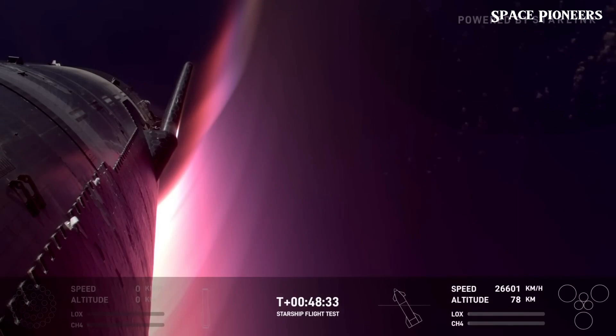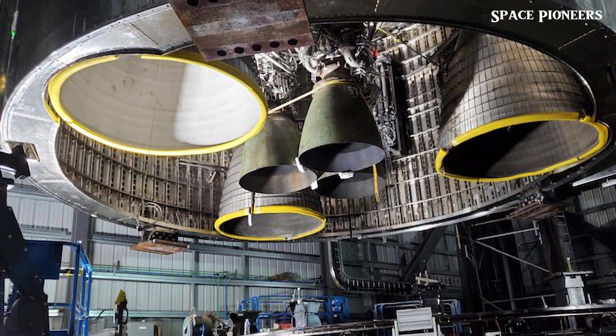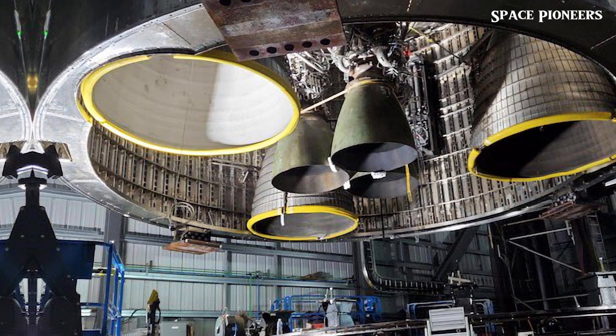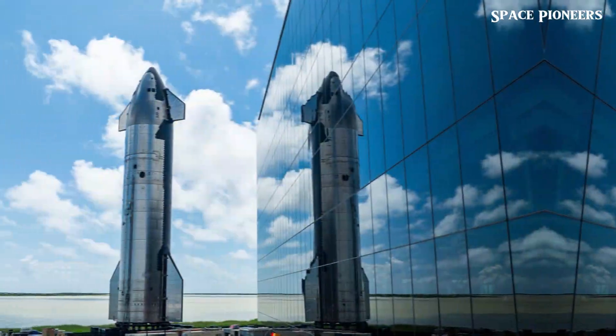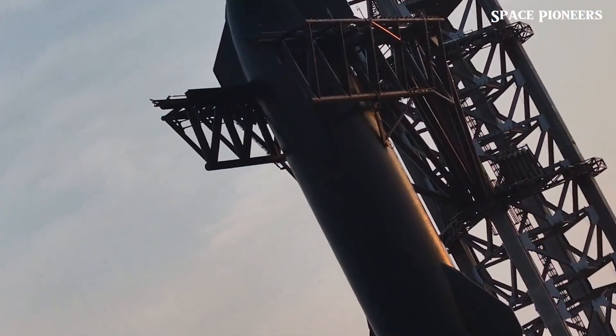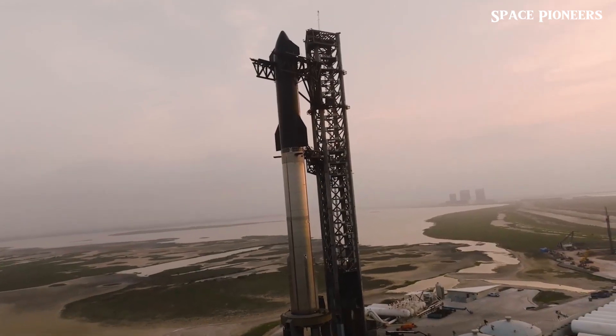They extended the booster quick disconnect arm and hooked it up. It didn't look like they did any tanking or detanking, but it could have been hooked up just for data recovery from the vehicle. A day later, teams removed the flight termination system charges from the booster and transported it back to the production site.